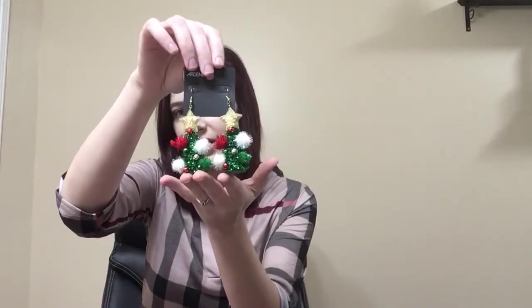First thing I bought are these really cute Christmas tree earrings. I thought those were so cute. They're going to go well with my ugly Christmas sweater.